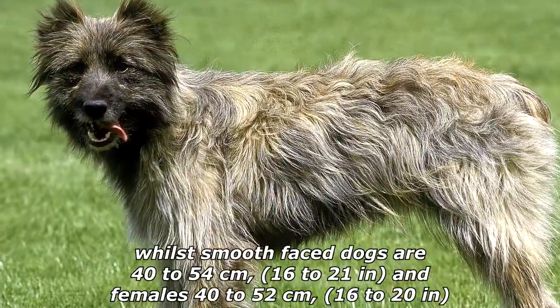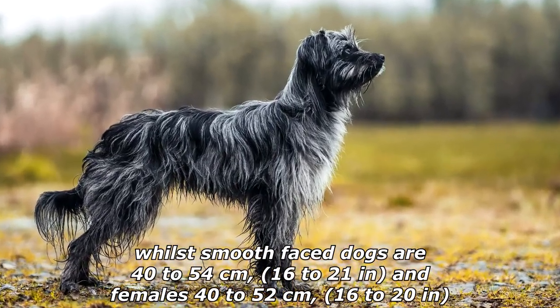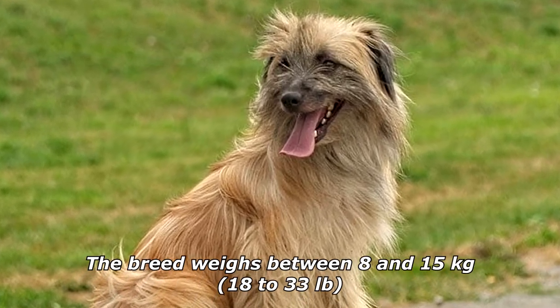Smooth-faced dogs are 40 to 54 cm (16 to 21 inches), and females 40 to 52 cm (16 to 20 inches). The breed weighs between 8 and 15 kilograms (18 to 33 pounds).